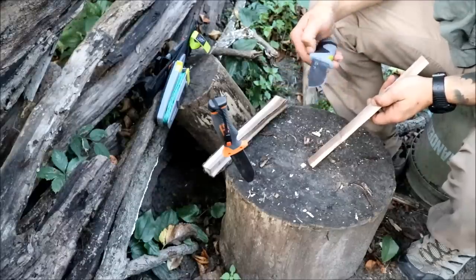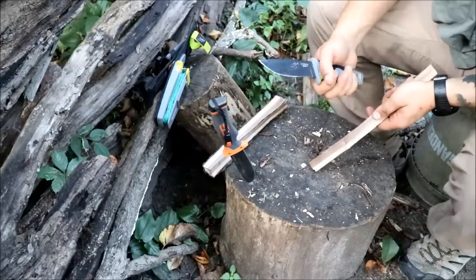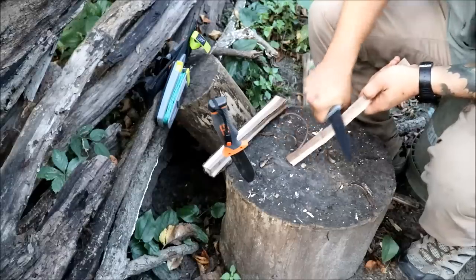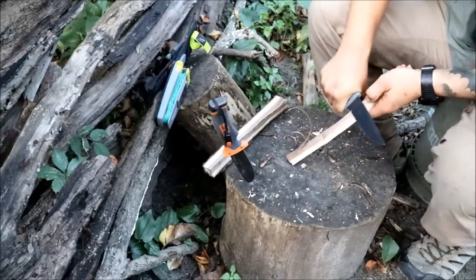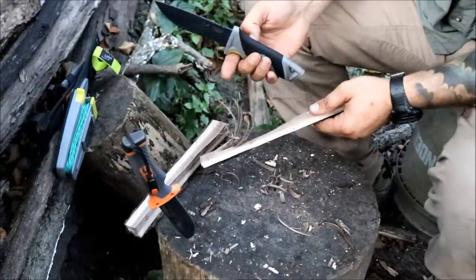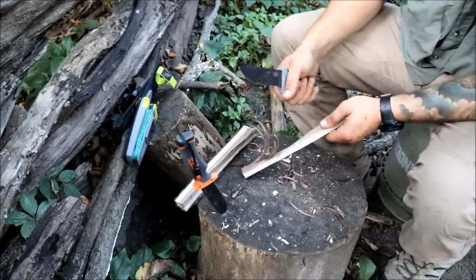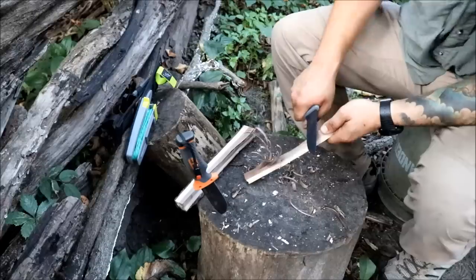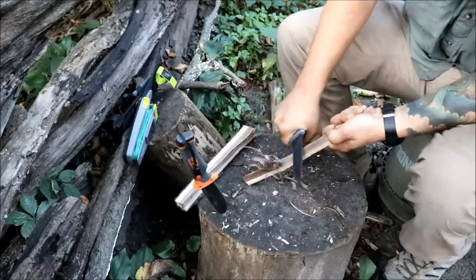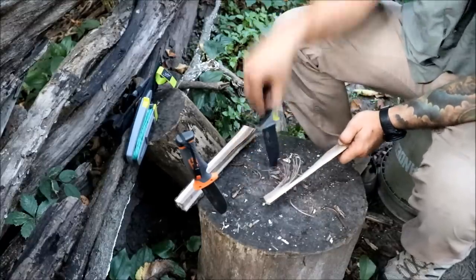Next up is the Les Stroud Camillus version. That does have these serrations, which I'm not a huge fan of unless you're cutting rope, but we'll give those a try first — I don't think I've ever tried to feather stick with a serrated blade. The handle's not very comfortable; it's kind of narrow for how big it is. You still have that hot spot because you have to apply so much pressure and it's hard to judge the angle. Those serrations do better than the rest of the knife, but not very good.